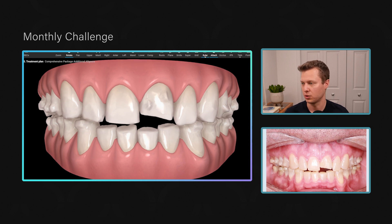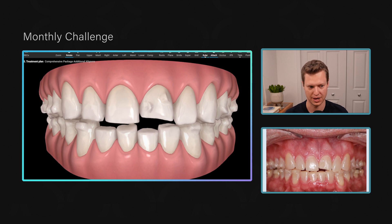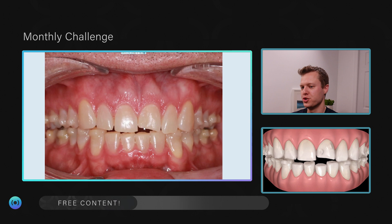We allowed that tooth to come down more and leveled the gingival margins. I never quite got the central incisors as high as I'd like — I would have preferred them more symmetrical with the upper canines — but the upper centrals are a little higher than the laterals, so I'm fairly pleased. Looking from initial position to here: pretty good. Then it's time for restorative.